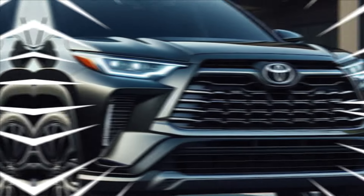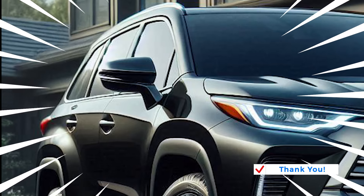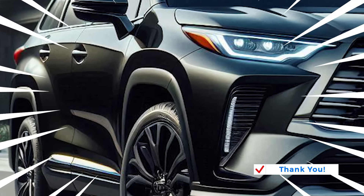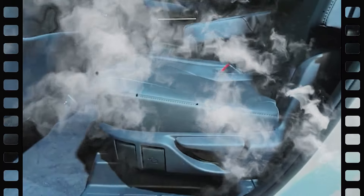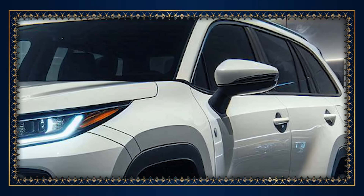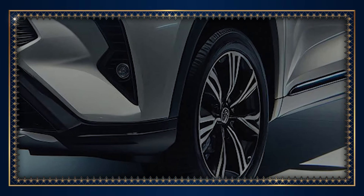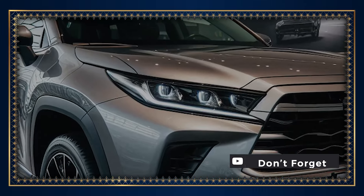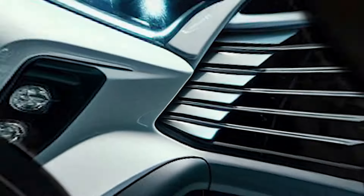Under the hood, the Highlander comes with a four-cylinder turbocharged engine with an option of a 2.0-liter or 2.5-liter displacement, producing 265 horsepower and 310 lb-ft of torque, replacing the previous V6 engine. This turbocharged engine, while powerful, provides high energy efficiency when driving in the city, giving it an advantage over other mid-sized SUVs designed with V6 engines.